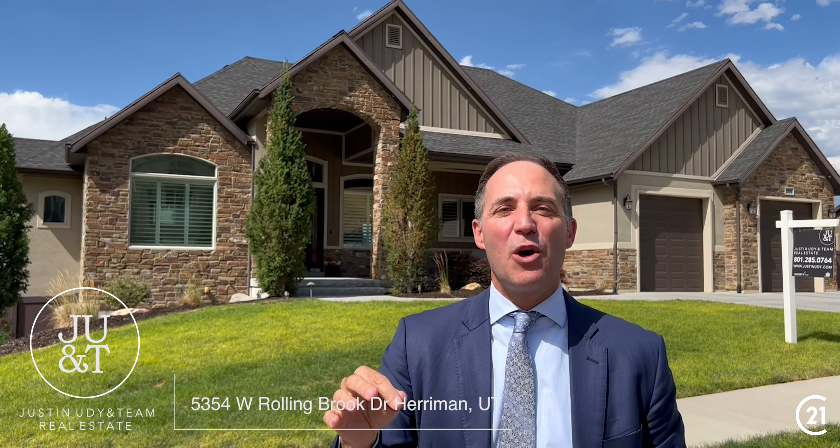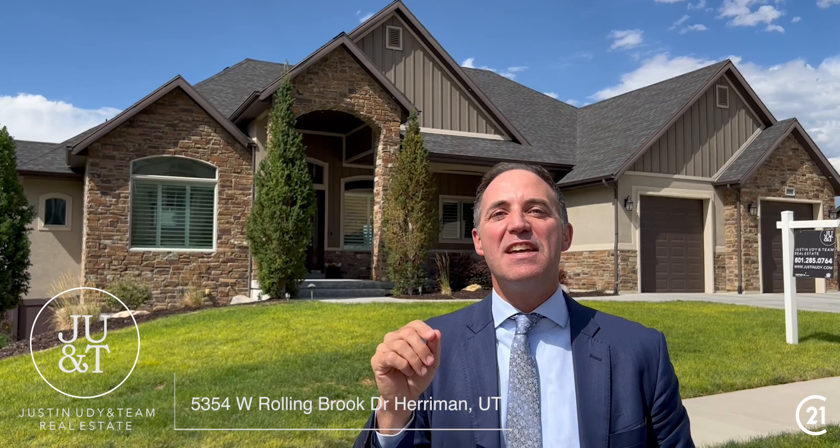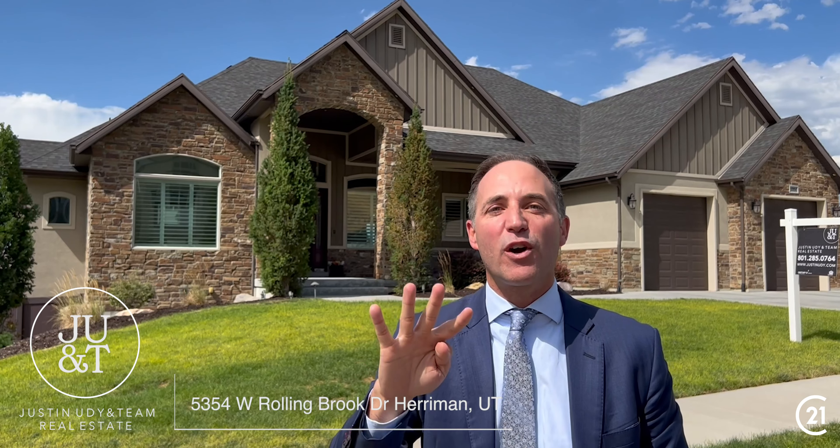This property is located at 5354 Rolling Brook Drive. We are 6,619 square feet. This property is nearly a half acre, four car garage, six bedroom, four and a half bath.